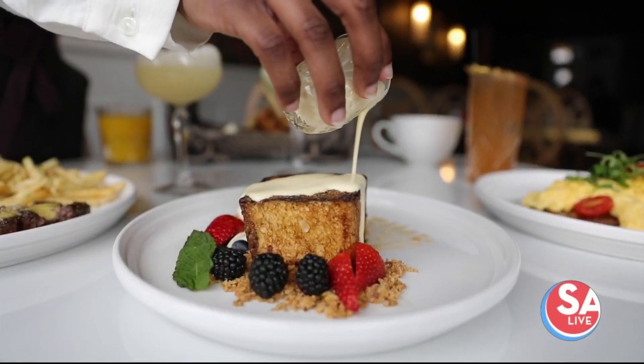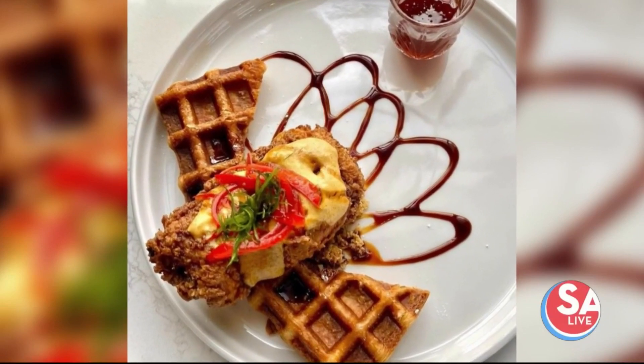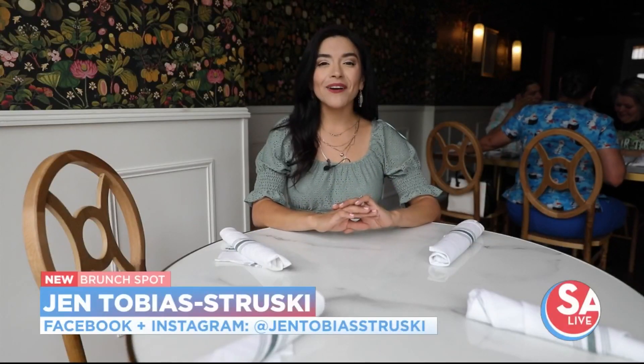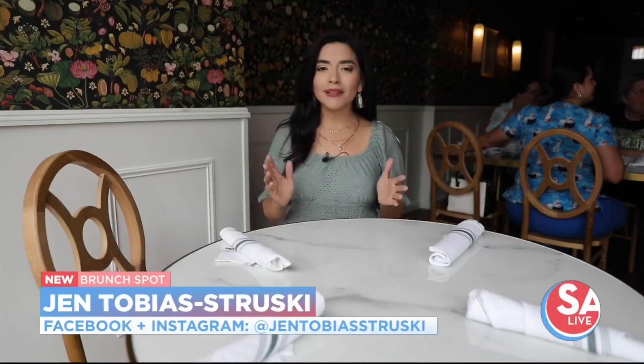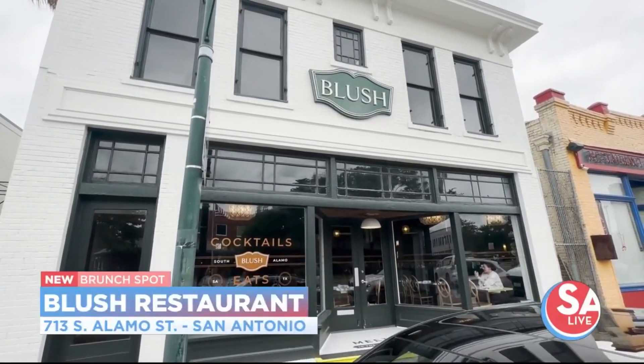It's the newest brunch spot in San Antonio, and today we take you to Blush, where they're serving up cocktails, coffee, and brunch seven days a week.